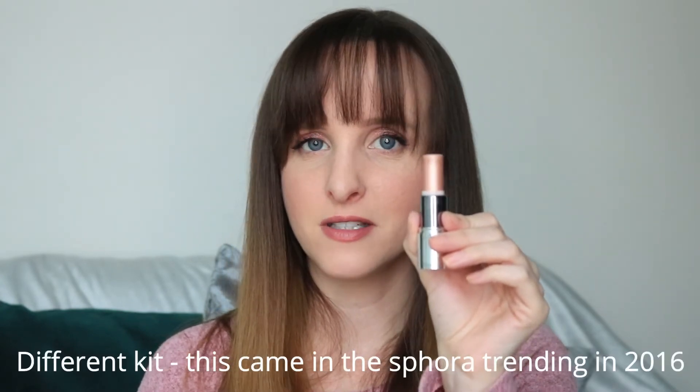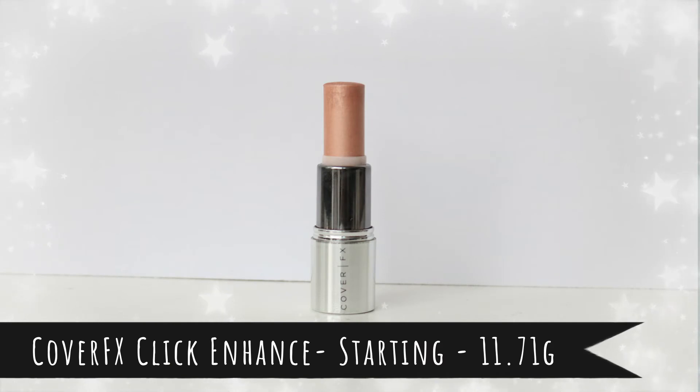Item number fourteen is the Cover FX Enhance Click in the shade Bubbly. This may have come in the same Sephora kit as the Jouer cheek gel that was in my 2019 project pan — probably from around 2016 or 2017. It's a cream product and I just want to use it. My lesson from the Benefit What's Up is to use it all over your face as an illuminating primer just to get through more product. I'm wearing it today — the shade is a bit rosier than the Benefit one, so I think I'll like this better.